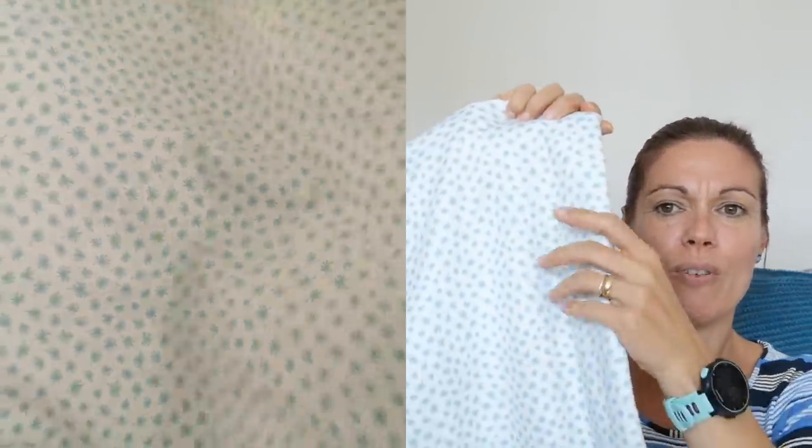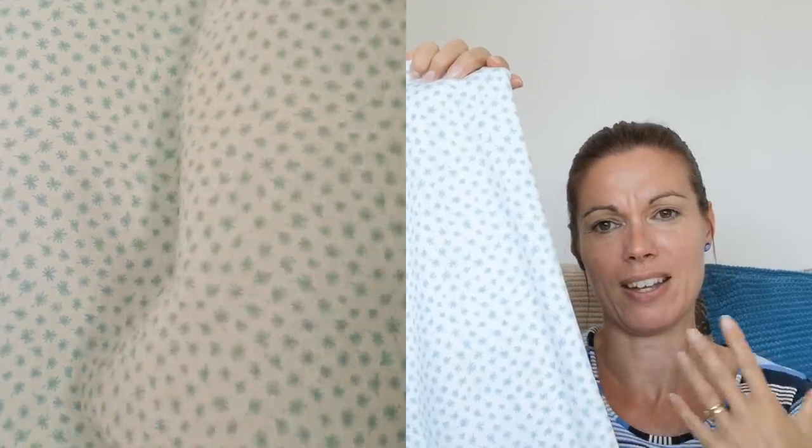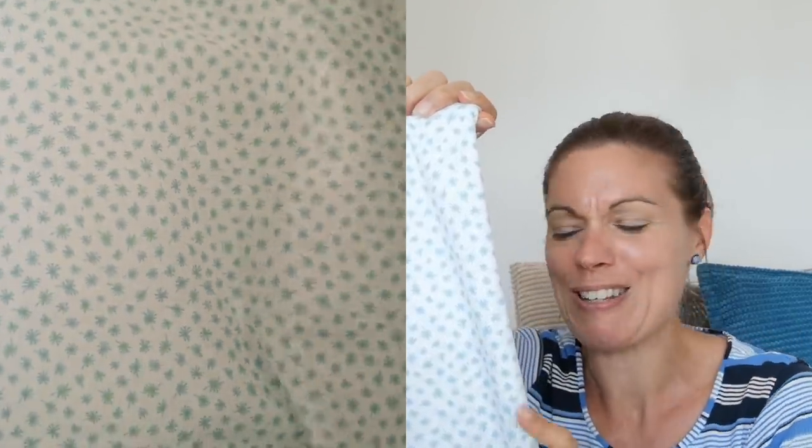The next thing I bought from Exeter Fabrics was a gorgeous summery lightweight cotton jersey. It's not quite a viscose jersey but it's not as heavy as a normal cotton jersey. I bought this with my middle daughter in mind — the idea that I would make her some sort of t-shirt-y dress. I really like the idea of making her something really summery, really girly and really nice, and again I haven't got a pattern in mind, so if you've got any suggestions that'd be really good.